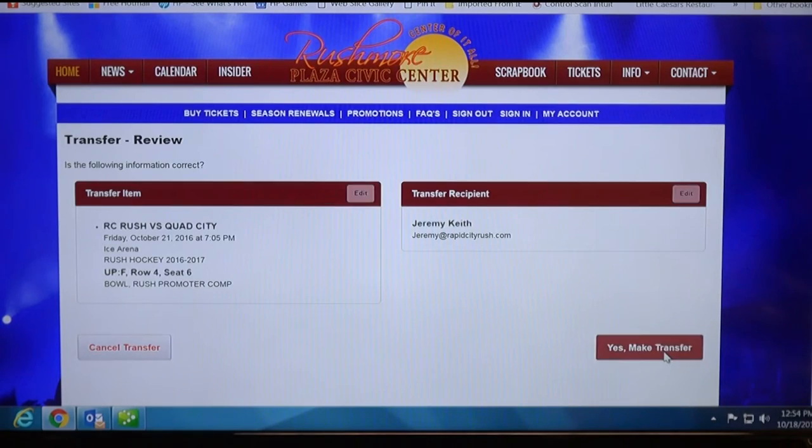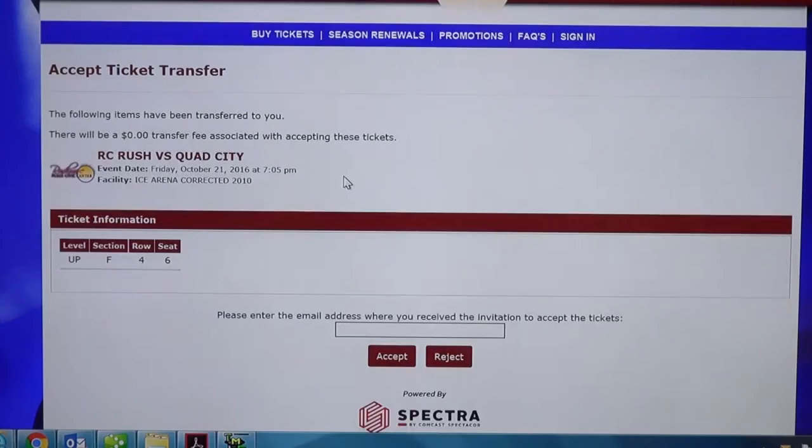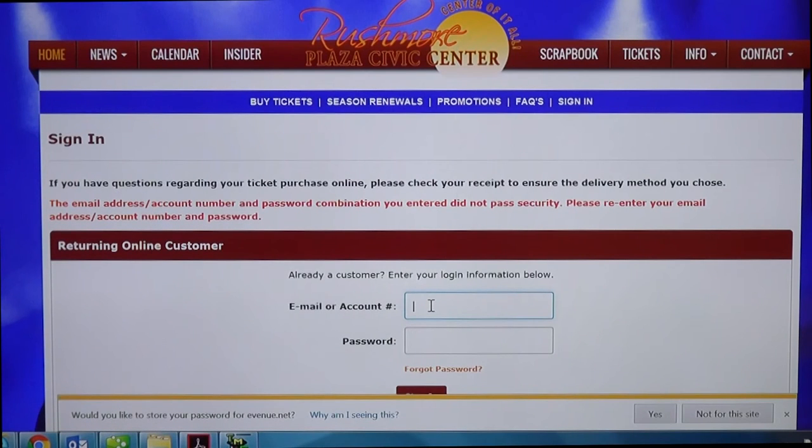Once you press 'yes, transfer' it will send an email to the person that received the tickets. On that email there'll be a link — press the link and it will take you to the acceptance screen. Enter the email address of the person that received the tickets, using the same email the tickets were sent to, and press accept. That person receiving the tickets will have to create an account if they don't have one already — press 'register now,' fill out the information, and log in just like your own account.